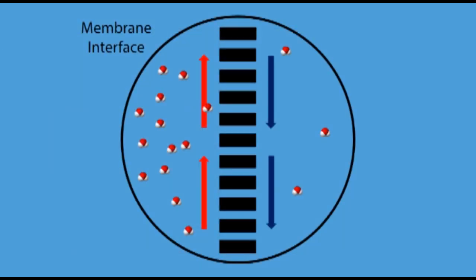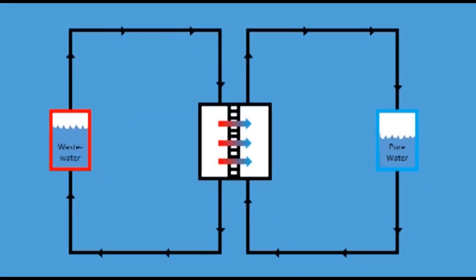Because the membrane is hydrophobic, no liquid will pass between the two loops. However, when a small amount of heat is applied to the wastewater loop, the vapor that forms can freely move through the membrane pores and condense on the other side. As this process continues, water from the first loop will be constantly transferred to the second loop. Because water leaves behind contaminants when it evaporates, the contents of the second loop will be fit to drink.